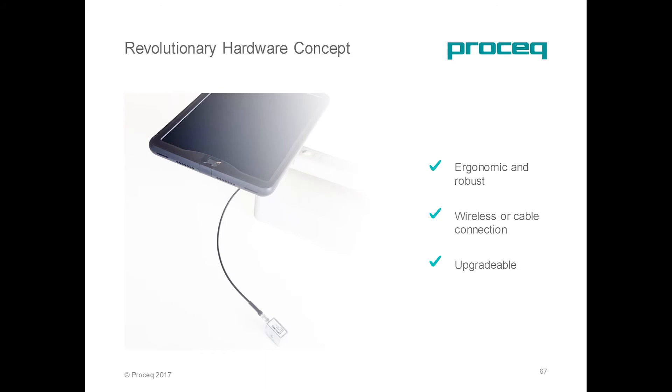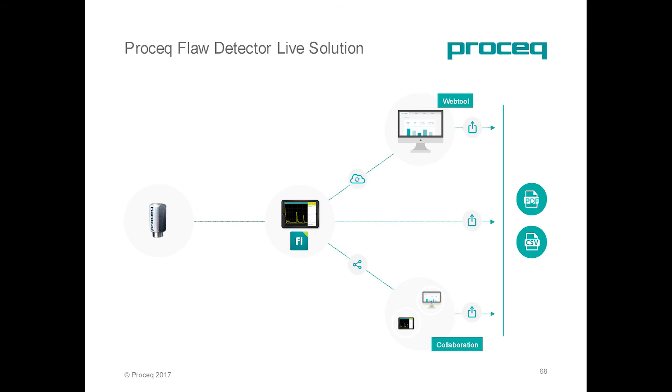All the Live products are based on smart devices. The idea is that their computing power is already quite high — higher than everything the competition can offer — and it's upgradable every year if you want it to be. It's connected, so it will be able to work on the Live solution that ProSec is offering. Reporting can be created, shared, and archived either on a web tool or directly in a collaborative mode with your business partners on your own network.